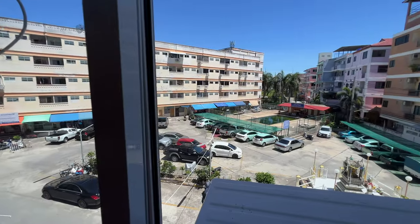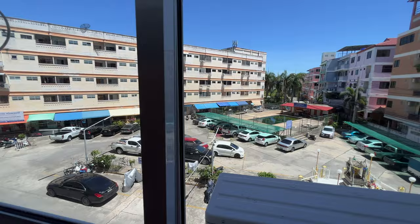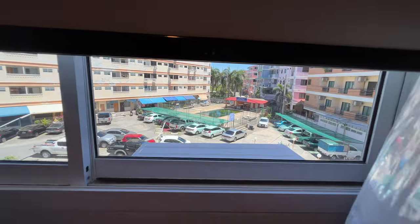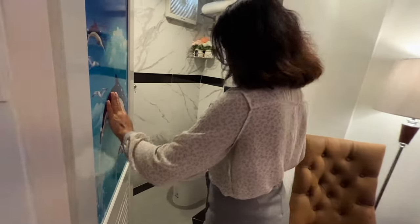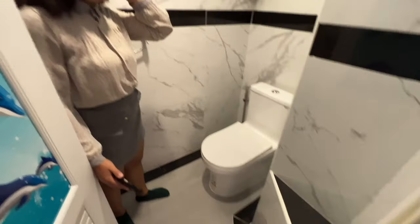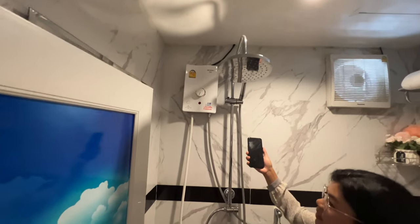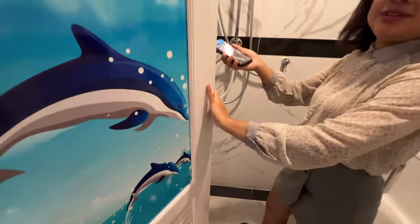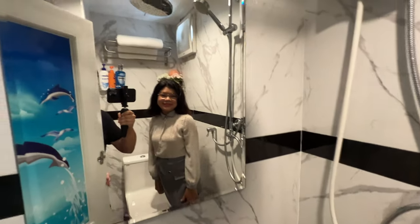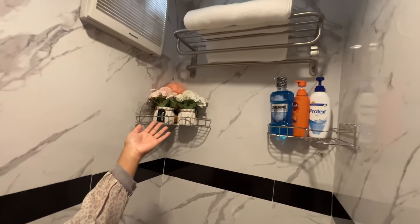That building over there is Building A, and that one is Building D. Inside, you've got your toilet and a shower right behind you, with a water heater on top and a mirror.